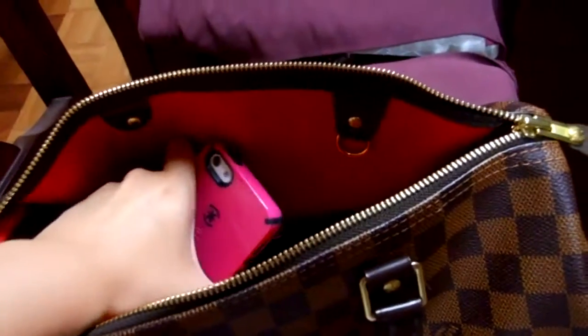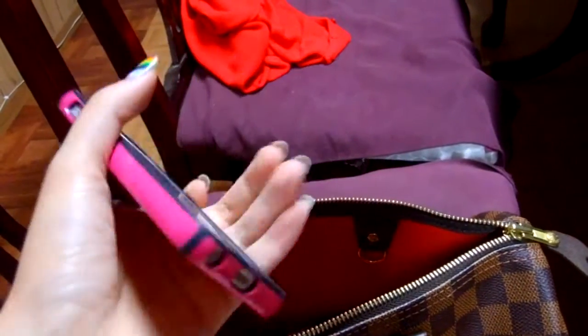Next thing I have is my iPhone 5, right here. And this is in the pink case. Very pretty case.